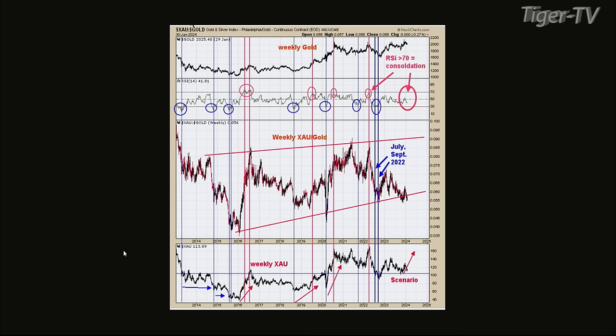Chart two — the middle window is the weekly XAU gold chart. At the same time the monthly gave a buy signal, the weekly also gave a buy signal. That buy signal was triggered when the RSI of the weekly XAU ratio gets below 30, which happened in July and September — a double buy there. Since then, the market has rallied up over about six months, and it's pretty much gone sideways as far as the XAU is concerned. But those two signals are still on a buy signal.